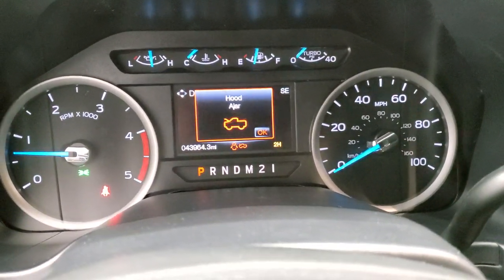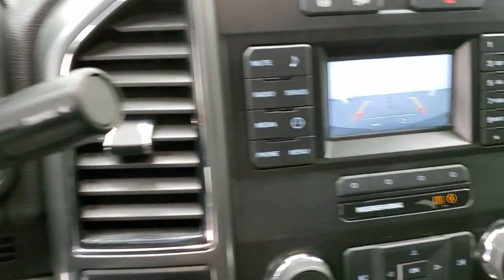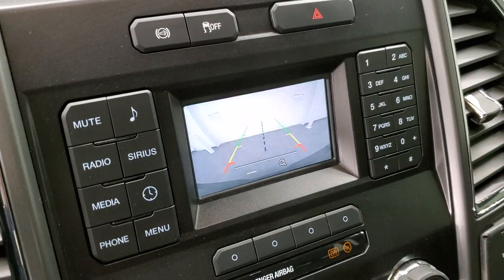It starts right up — no check engine lights or anything like that. There is your backup camera and you can see that it is working nicely.